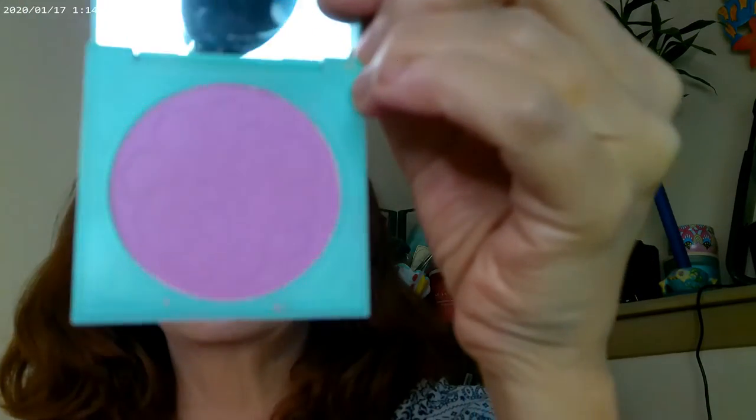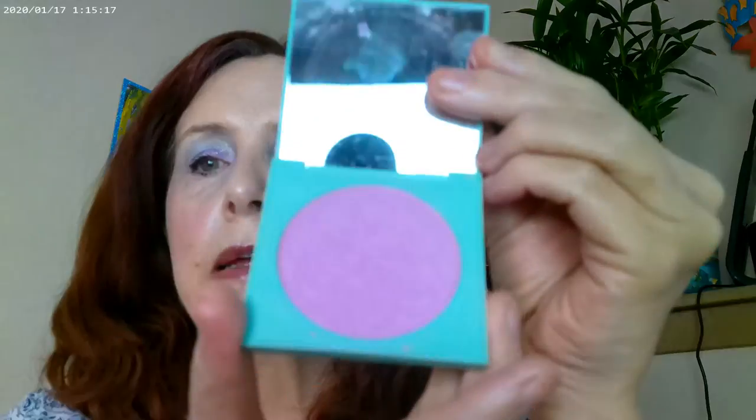Nightbloom by Colourpop. If you look on the Colourpop webpage, which is the best place to find all the Colourpop products, there are a couple of blushes that are close to this, but I don't think this one is available anymore. That's Nightbloom, and that's what I have on the cheeks today. It's a really pretty, really cool pink color. Colourpop does have a couple of blushes close to this on their website, but this exact one isn't available anymore.